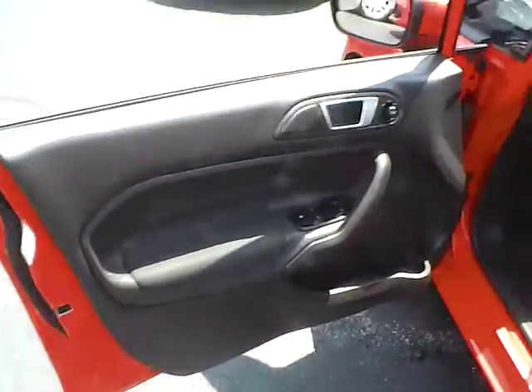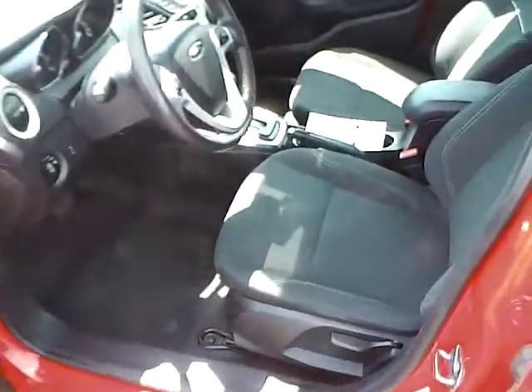The vehicle includes keyless entry, power locks, power windows, and power mirrors. The interior is in excellent condition as well.